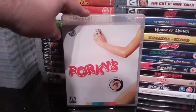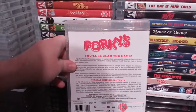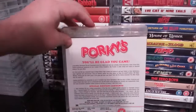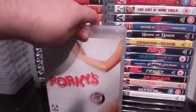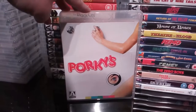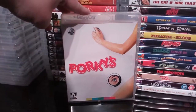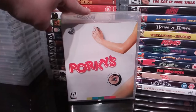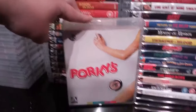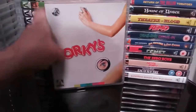Next up is the excellent 80s comedy Porky's, of course starring Kim Cattrall. Fantastic film. I think Porky's was one of the very first 80s sex comedies I was introduced to back in the early to mid 80s — this and of course the Private Popsicle films, the Lemon Popsicle stuff. Porky's — fantastic 80s sex comedy.